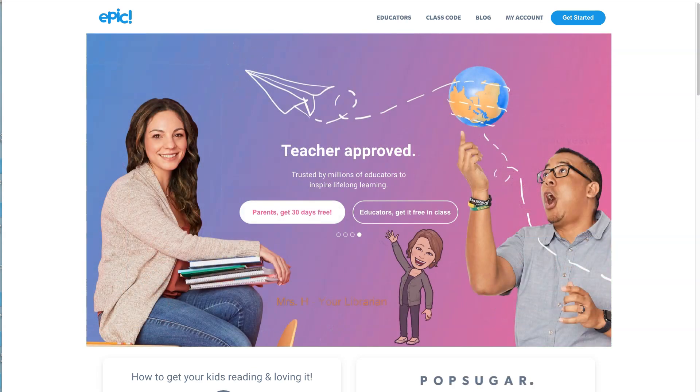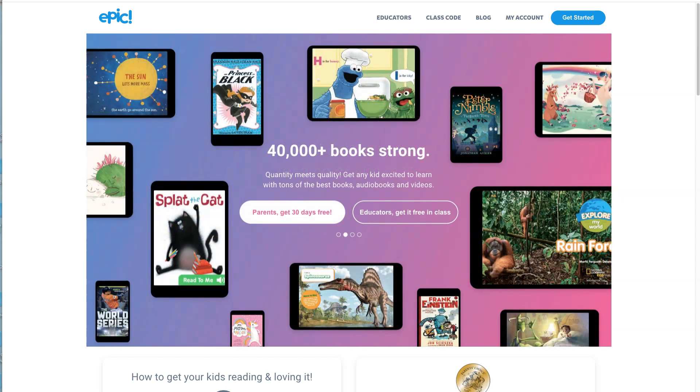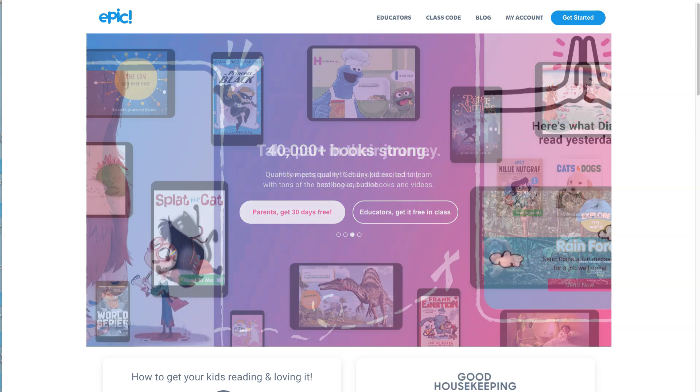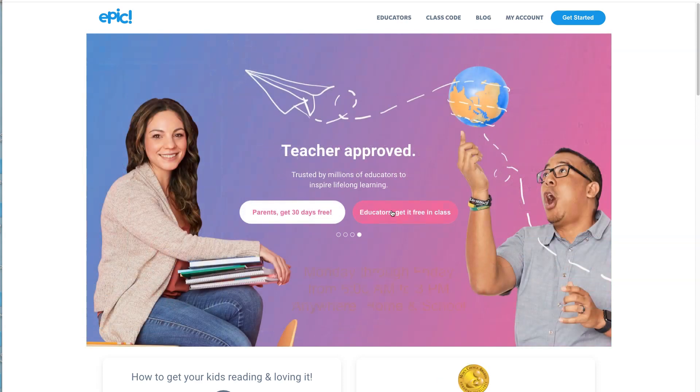Hi boys and girls. Today we're going to look at Epic. Epic is an e-book digital library that's free for you to use. It has over 40,000 books and it has multi-access, meaning as many kids who want to can check out a book at the same time and read it. Don't worry about the thing that says parents get 30 days free — you're going to get it free during school hours through your teacher.